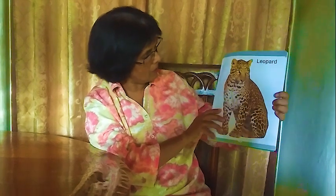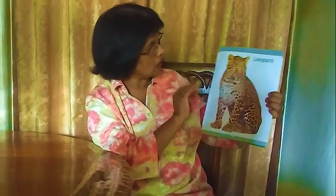Next one: leopard. It looks like a tiger and a cat, but it's not a cat or a tiger. It has a tail, four legs, and two ears. It eats meat and lives in the jungle — we call it leopard.